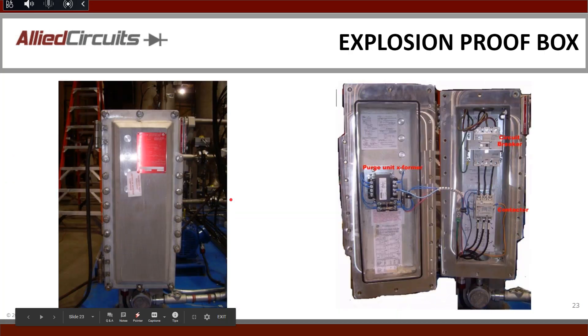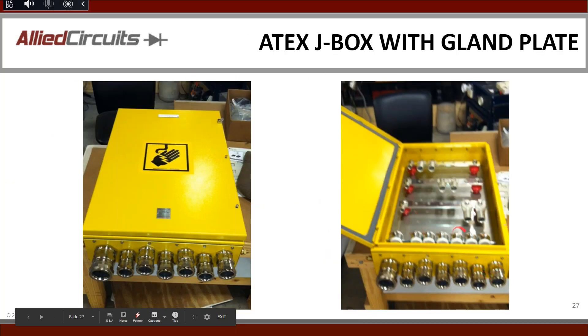This last example is an ATEX application done for Peerless for another customer — it actually went to Abu Dhabi. You can see the gland plates being used here. This is an example of the type of ATEX box that had to meet ATEX requirements for a junction box. ATEX is really another conversation altogether that we'd be happy to do a full presentation on. We see ATEX a lot, we're diving more into it, and as mentioned, we're going to be third-party certifying ATEX. Most of the questions we get are around NFPA codes, but we would be happy to do another webinar just covering ATEX.